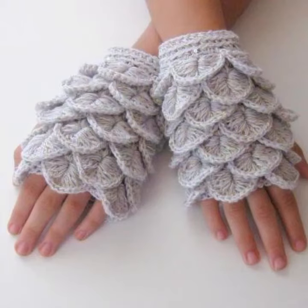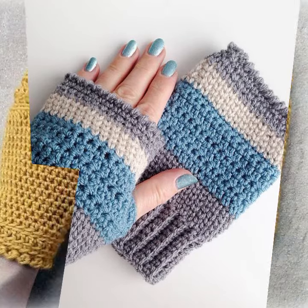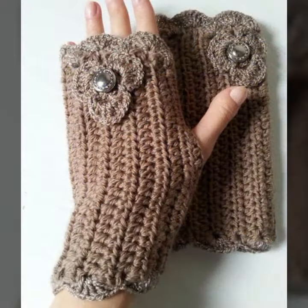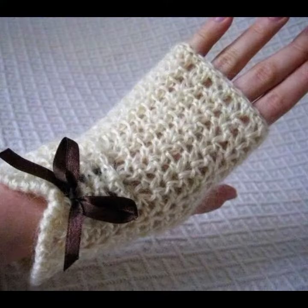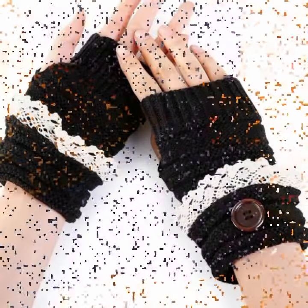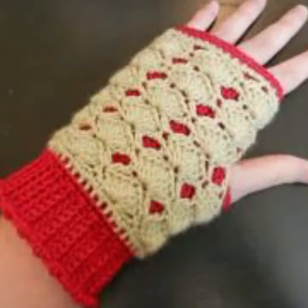Hello friends, welcome back to my YouTube channel. Today I will talk about a more stylish and gorgeous collection of the most demanding women's stylish and beautiful crochet fingerless gloves designs, with beautiful designing ideas and new latest designs. Friends, how are you? I'm fine — I hope you are enjoying the best condition of health. I am back again with the most stylish, most demanding collection of women's stylish and beautiful crochet fingerless gloves designs.